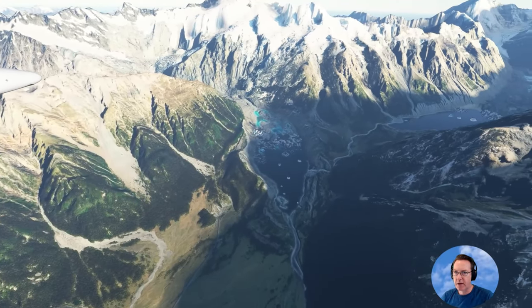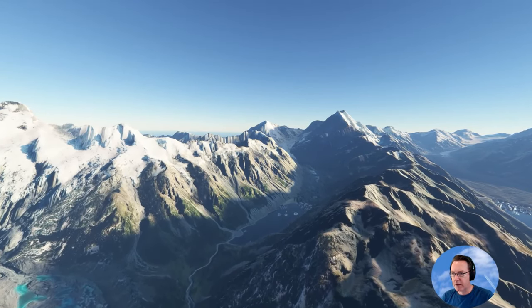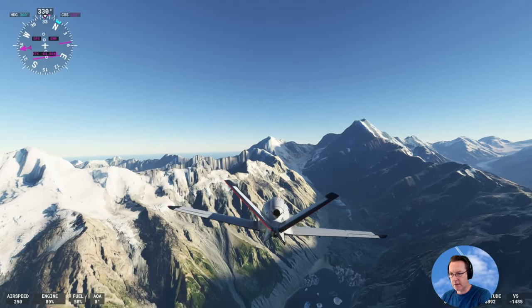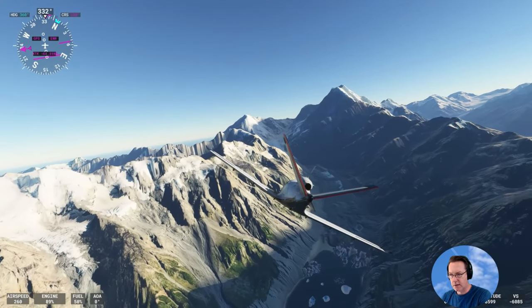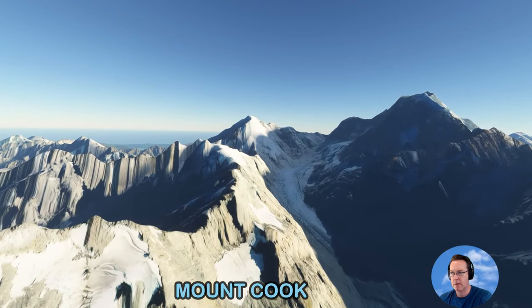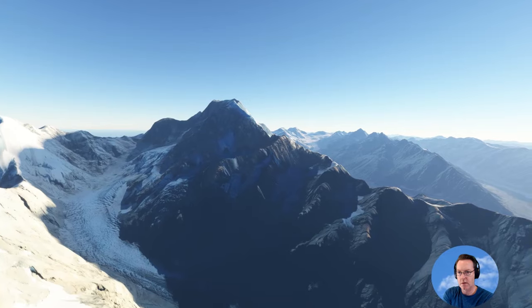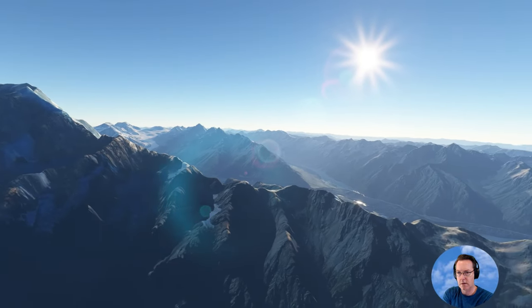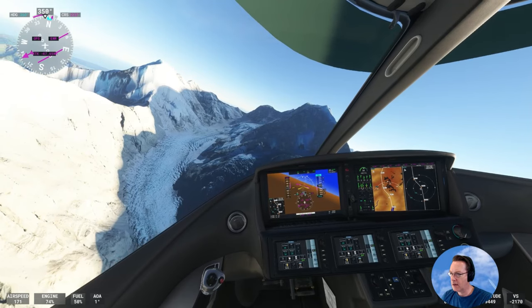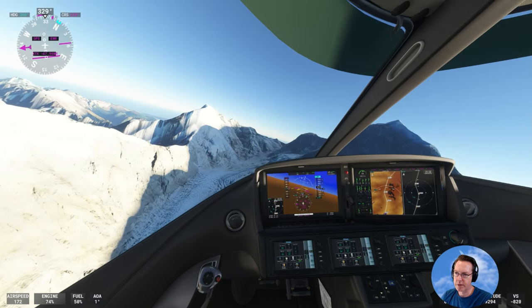It looks straight up the valley here to Mount Cook. Let's take a closer look. That's Mount Cook — the highest peak in New Zealand. This peak just to our right.